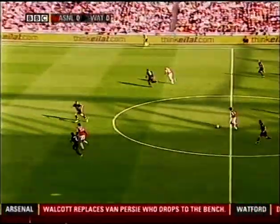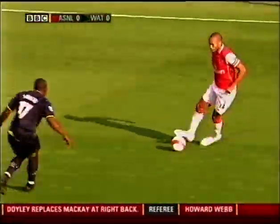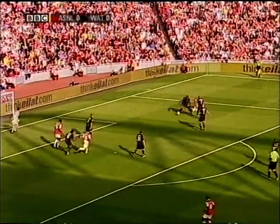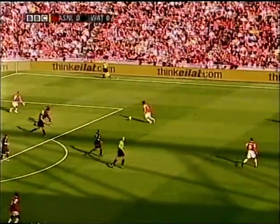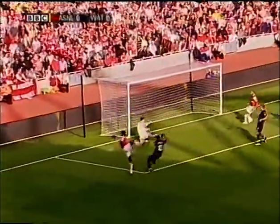Here's Walcott, running from inside his own half. Plays it outside the defender to find Thierry Henry. Thierry Henry had a chance to cut that back to Rosicki, and it's finally gone to Rosicki! And saved by Foster, but Adebayor!